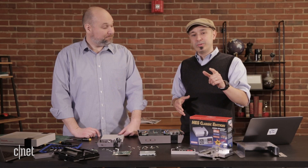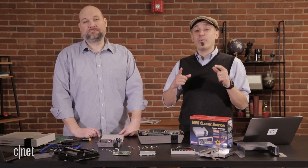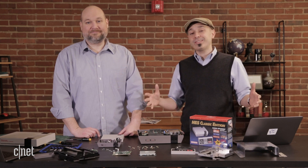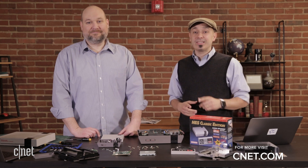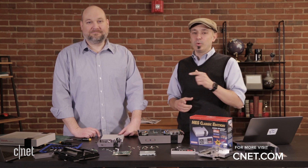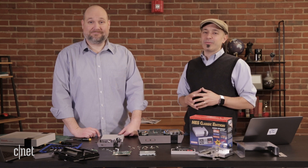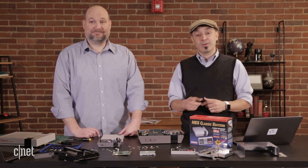You can go to techrepublic.com for more Cracking Opens and more photos, and to CNET for more video of all the cracking opens we've done in the past. What would you like to see us crack open next? Leave us a note in the comments — we're always looking for the best old and new stuff to crack open. Thanks for watching, we'll see you next time.